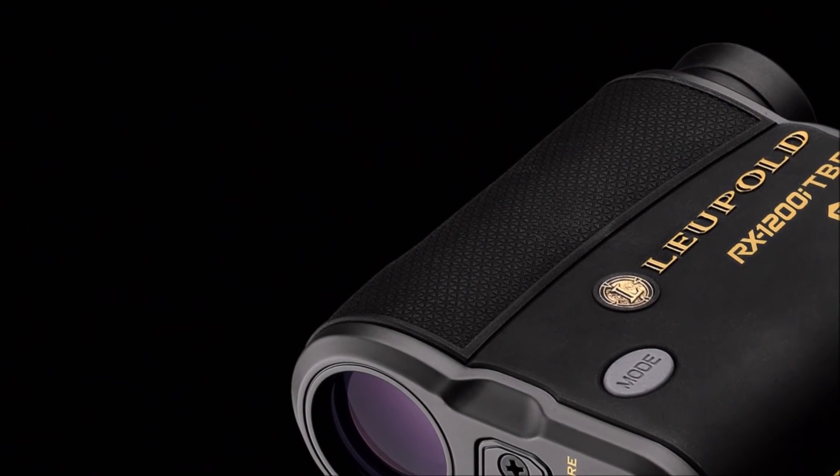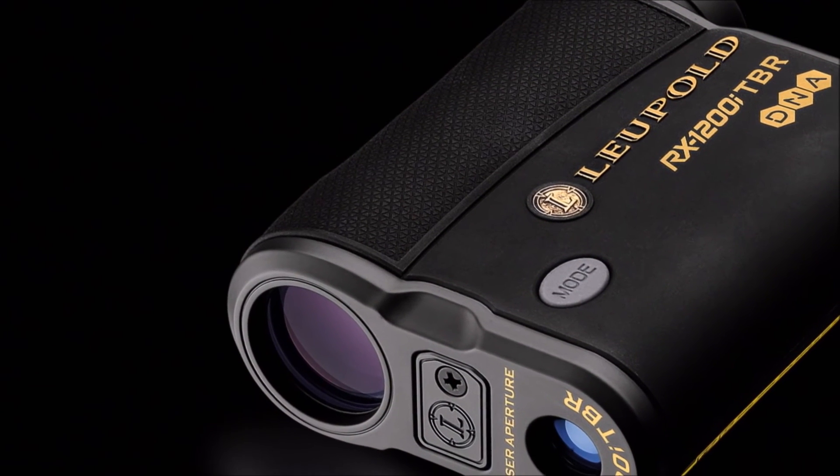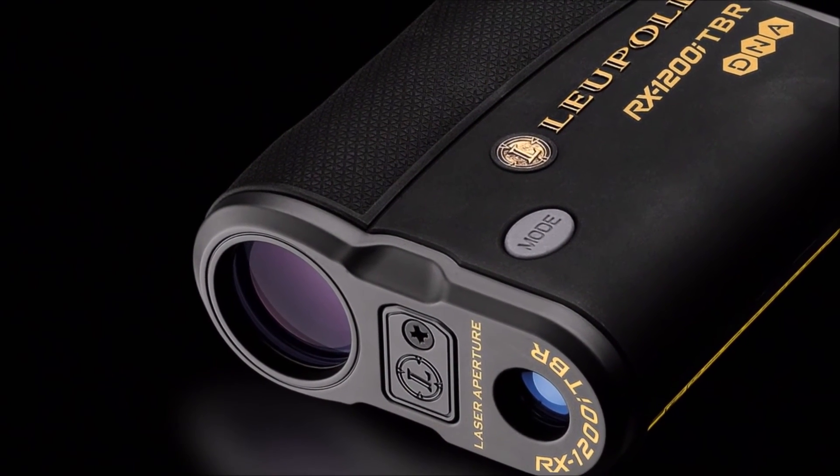For rifle users, scope elevation adjustments or target holdover information can be displayed in minute of angle, milliradiance, or inches, customized to their rifle.